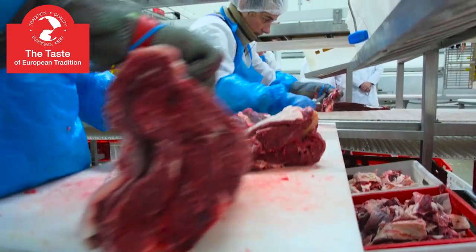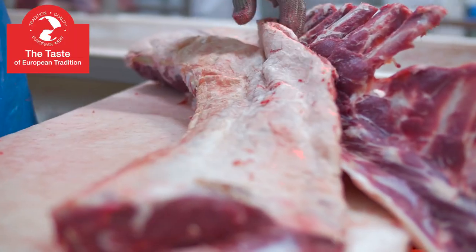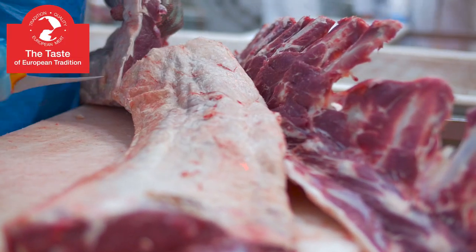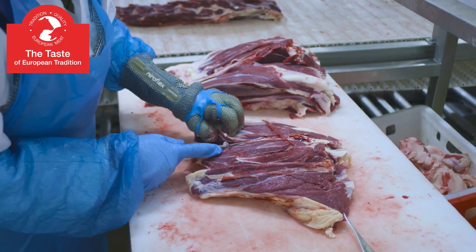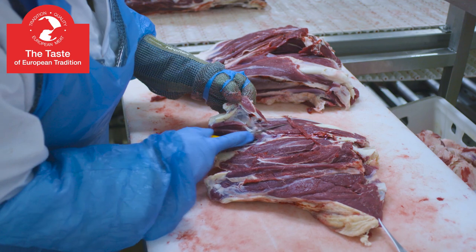Sirloin strip is a very popular cut of beef. It is red in color and has a moderate layer of white fat. It is a juicy, slightly tough, yet very delicate cut of beef with distinct flavor and aroma.